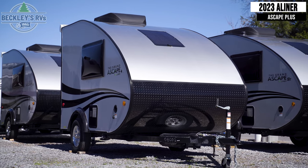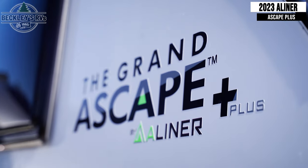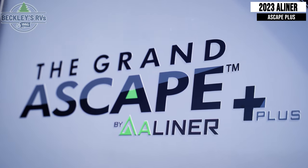This 2023 A-Liner Escape Plus is finally back and for sale today at Beckley's RVs. Let's take a closer look.